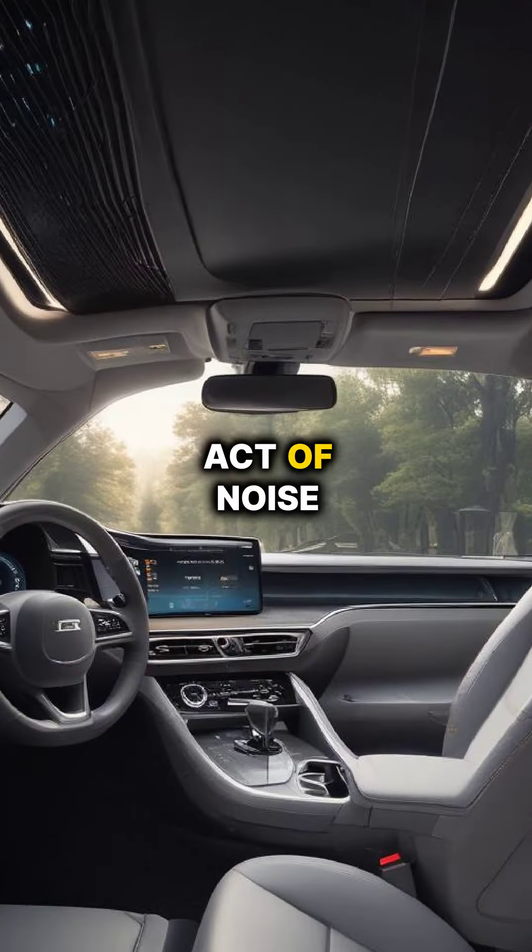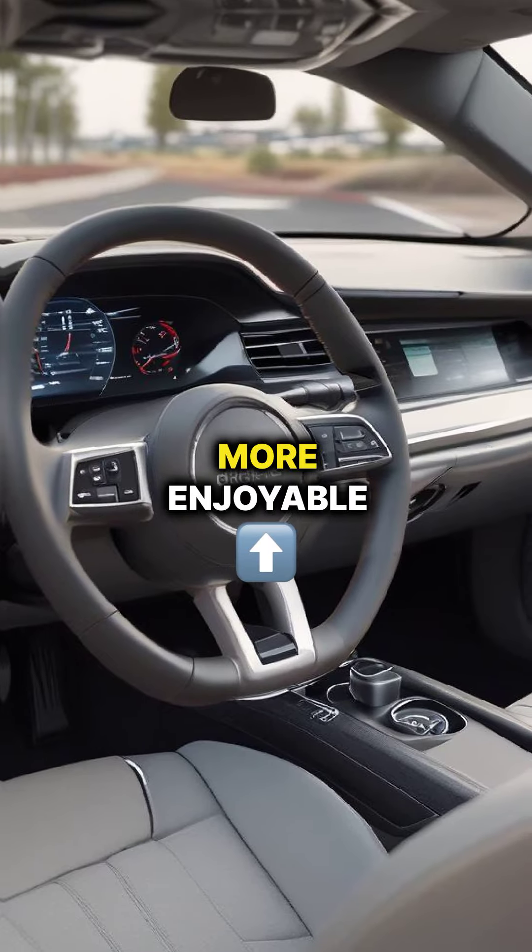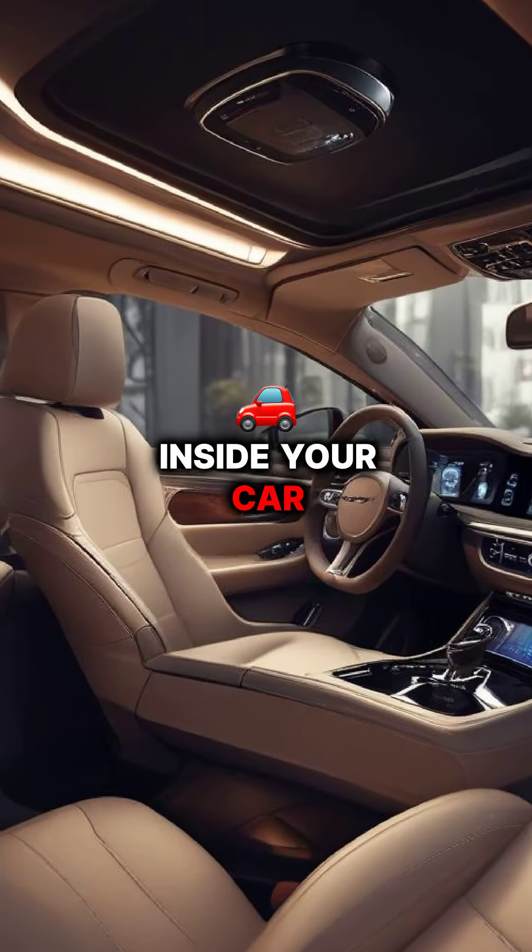At number 4, active noise cancelling technology reduces road noise, ensuring a cleaner and more enjoyable listening experience inside your car.